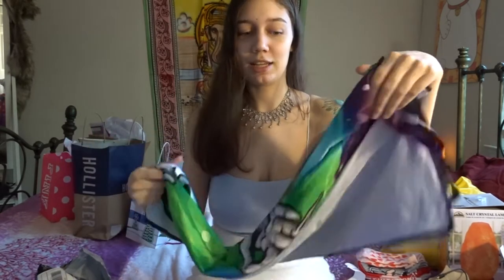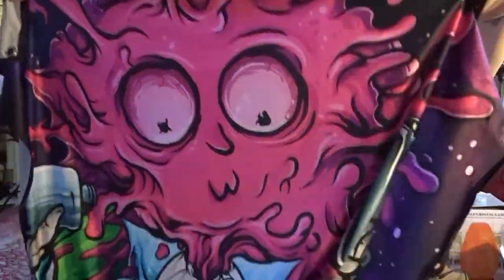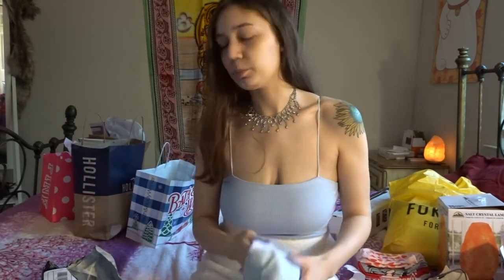My boyfriend got me this — if y'all watch Rick and Morty, we love Rick and Morty. I'm not gonna hang this up in my room right now because I want to use it as a background in a video — a cute trippy background. It's this tapestry — you can see it's like Morty's brain and then Rick on it, with Rick meditating and all that. I want to set up the area and use it for a video.